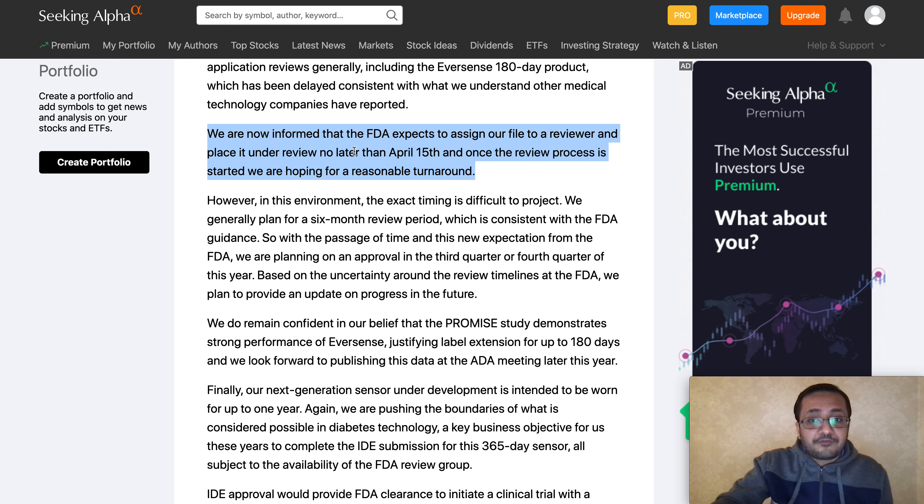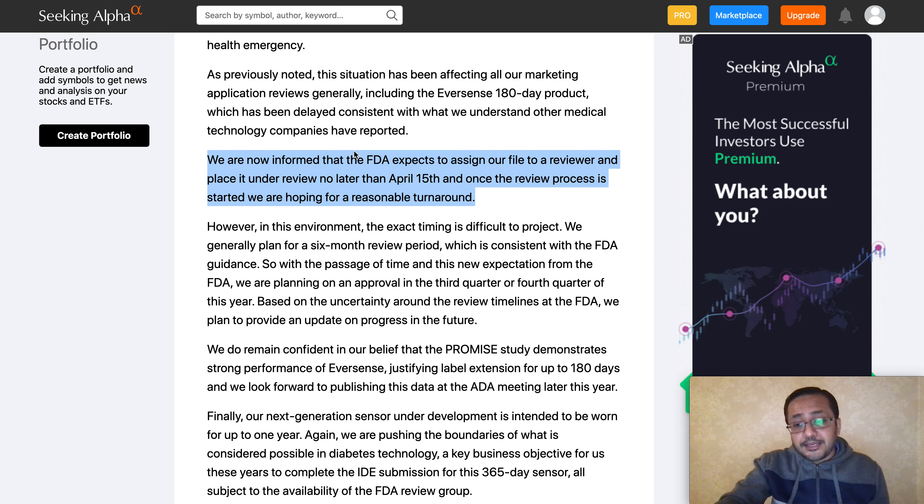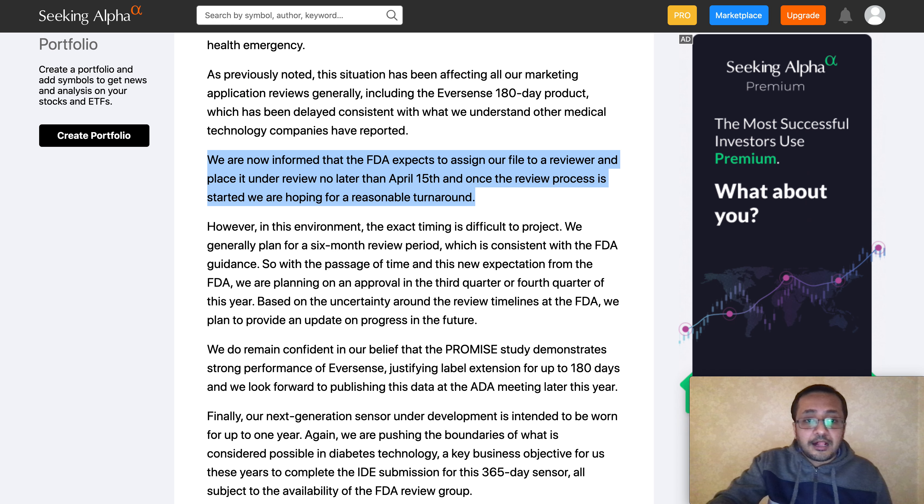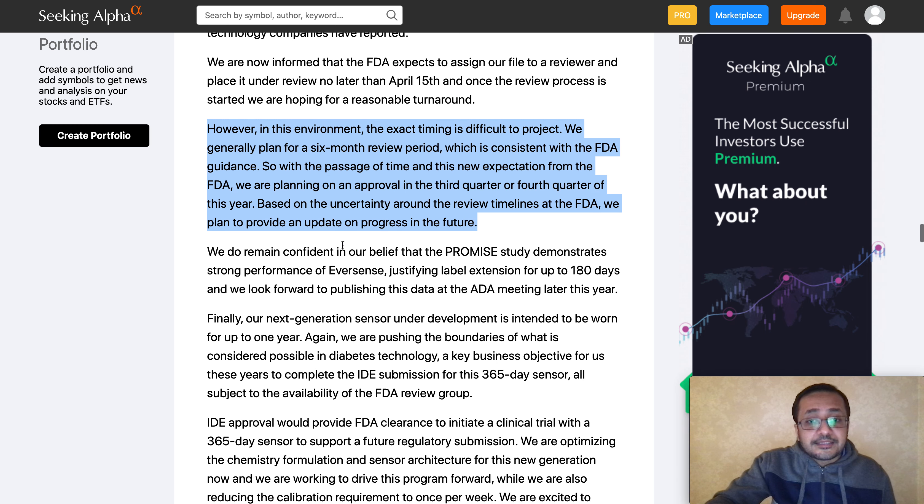One key development is the FDA approval process. The company is applying for their 180-day CGM product — the Eversense Extended System — for FDA approval. They have been informed that the FDA expects to assign the file to a reviewer and place it under review no later than April 15th. Once assigned a reviewer, there is generally a quick turnaround, potentially one to two quarters, to get FDA approval. They already have FDA approval for their 90-day product; the 180-day application is an extension of that same product.